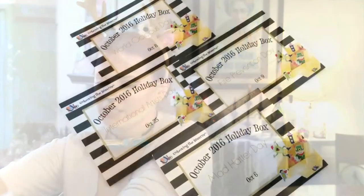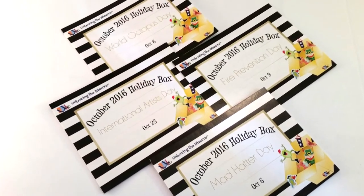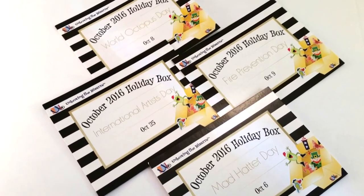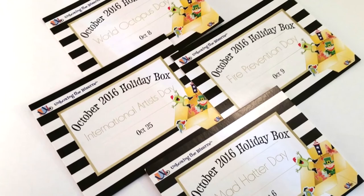I think this is my favorite piece out of the box this month. You guys know I love Unboxing the Bizarre — it's always fun stuff and it's fun stuff to do with your family. You can get everybody involved. So we have our four holidays: October 6th Mad Hatter, October 8th World Octopus, October 9th Fire Prevention, and October 25th International Artist Day.